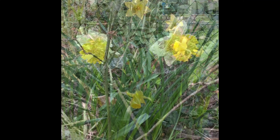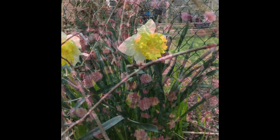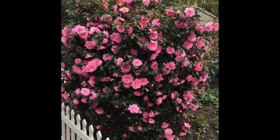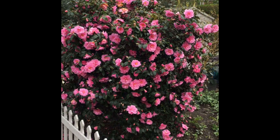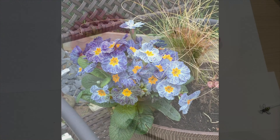Hi children. Spring is the best time to observe pollination taking place in our own gardens. These flowers are beautiful bright colours and scent to attract bees. The bees will fly to the flowers to find their food, that is called nectar.